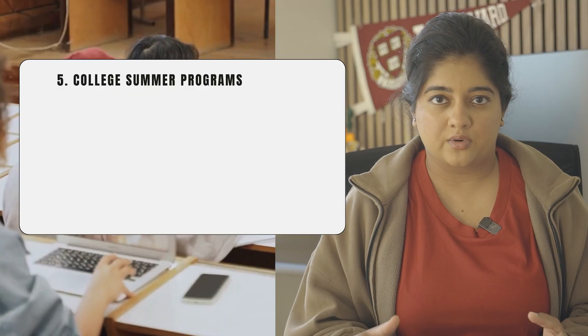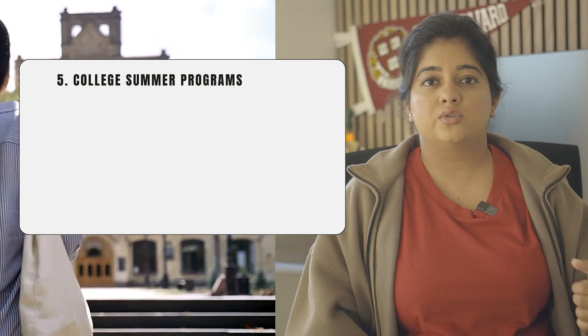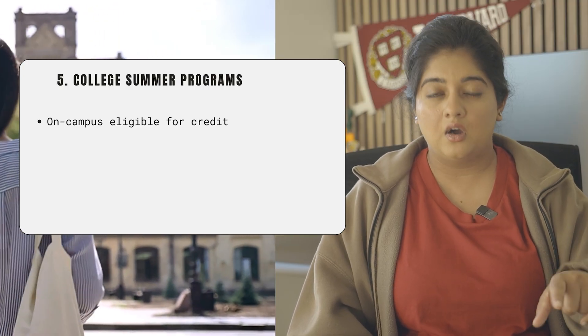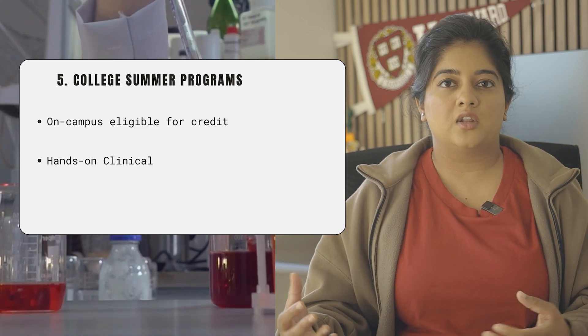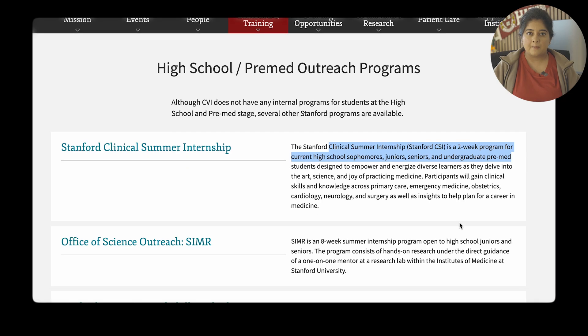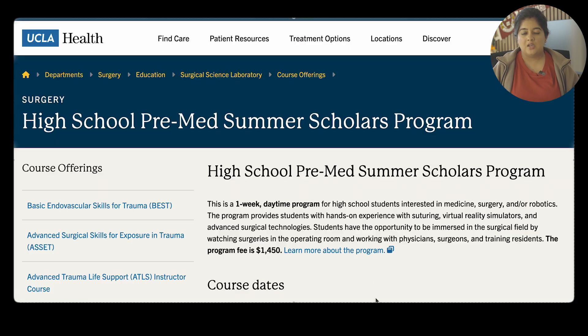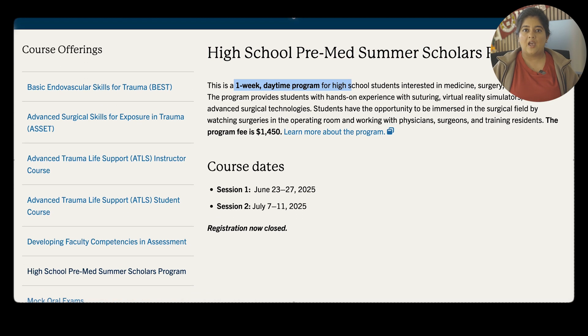The last activity is college summer programs. This is last on the list because of the cost associated with them. Some programs let you take courses on campus for credit, others offer hands-on clinical experience, and some are fast-paced residential programs lasting one to two weeks. A downside is that they can cost several thousand dollars, and in some cases they're limited to domestic students or US citizens only, so I wouldn't call it a high priority.